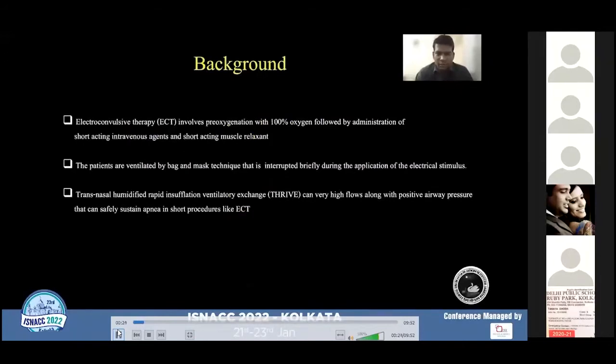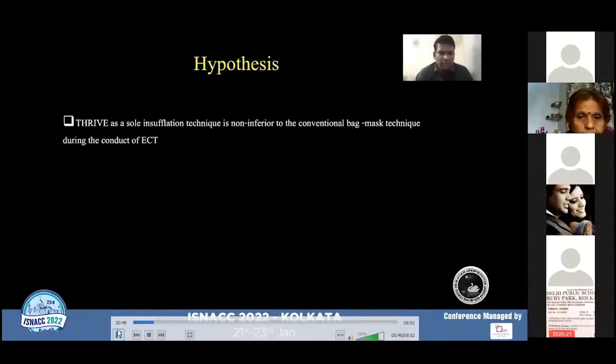Electroconvulsive therapy involves pre-oxygenation with 100% oxygen followed by the administration of short-acting intravenous agents and short-acting muscle relaxant. The patients are ventilated by bag-and-mask technique, which is interrupted briefly during the application of the electrical stimulus. THRIVE can deliver very high flows with the provision of dynamic positive airway pressure that can safely sustain apnea in short procedures like electroconvulsive therapy. The main hypothesis was to prove that THRIVE as a sole insufflation technique is not inferior to the conventional bag-and-mask ventilation technique during the conduct of electroconvulsive therapy.